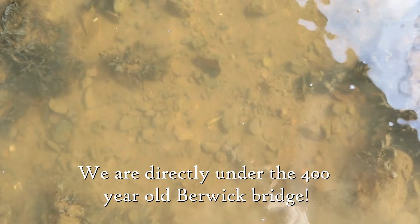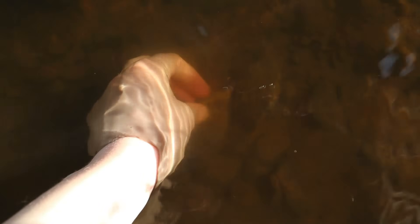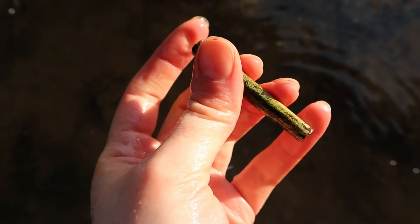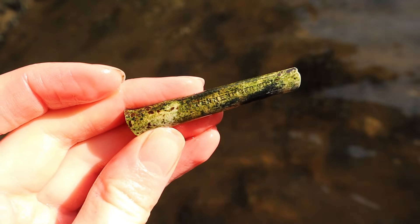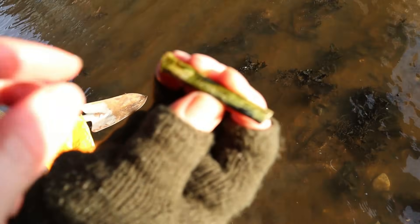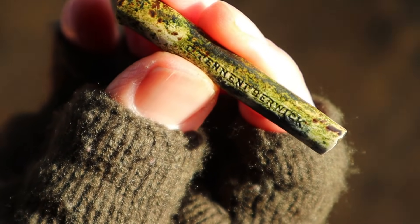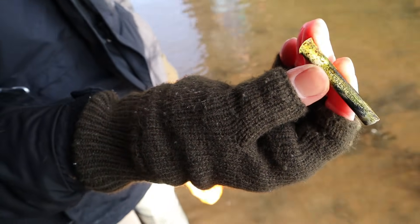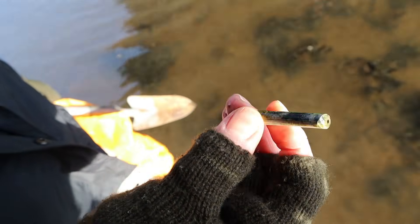I found another bit of clay pipe, just about visible in the water. I've got my gloves on so I'm going to have to be brave and put my hands in that cold water. It does have something on it — I think it says Tenant. Tenant, Berwick! So that must have been made on this side of the river — the old factory that burnt down. That's cool — a pipe house.